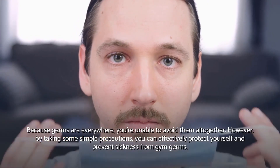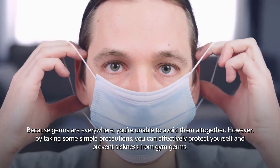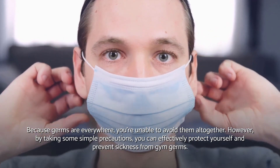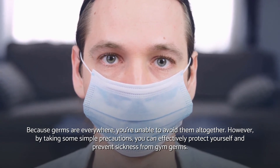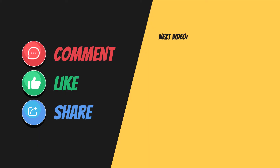Because germs are everywhere, you're unable to avoid them altogether. However, by taking some simple precautions, you can effectively protect yourself and prevent sickness from gym germs. Be good to yourself, and stay healthy!